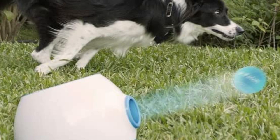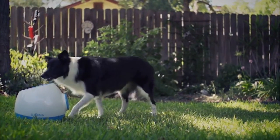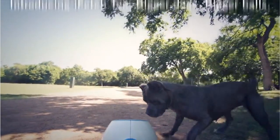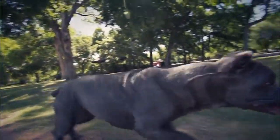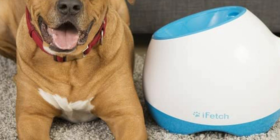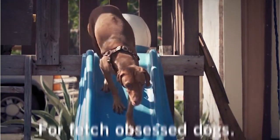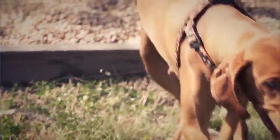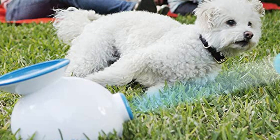Pros: you can set the toy to throw a ball 10, 25, or 40 feet. It can also be set to random to keep your pet guessing. It has an internal rechargeable battery. The iFetch 2, an updated version, comes out in the fall and took first place in the new product showcase dog category at SuperZoo, the pet industry's largest trade show. Cons: the ball sometimes gets stuck in the launcher, balls shoot out fast — supervise your pet so he doesn't get bopped by the ball. Many dogs destroy the tennis balls, which have to be replaced often.